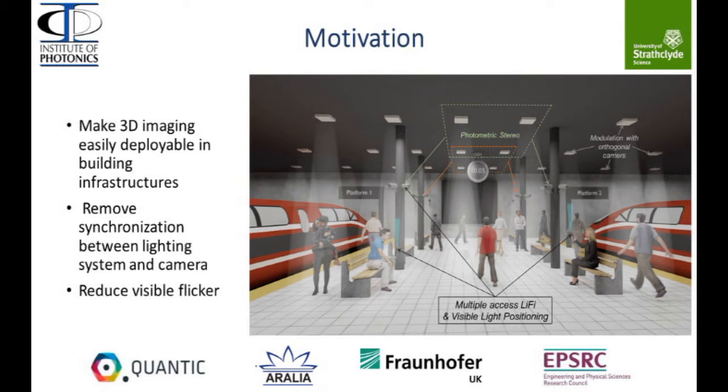Our goal is to make 3D imaging easily deployable in building infrastructures. Moreover, we also want to create a multiple access technology where Li-Fi, visible light positioning, and 3D imaging would coexist.